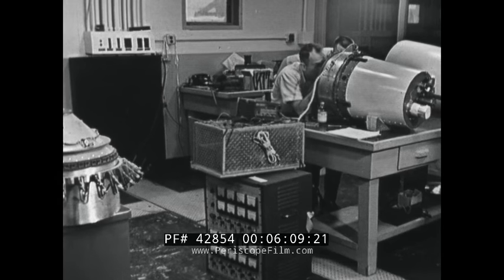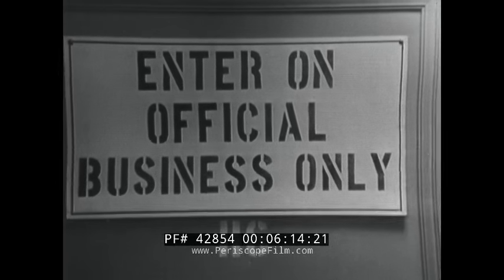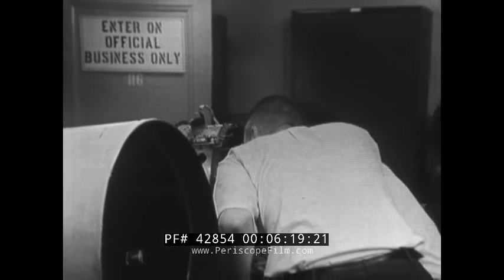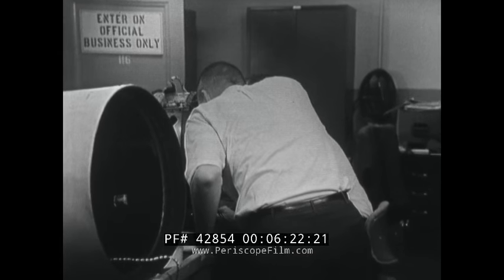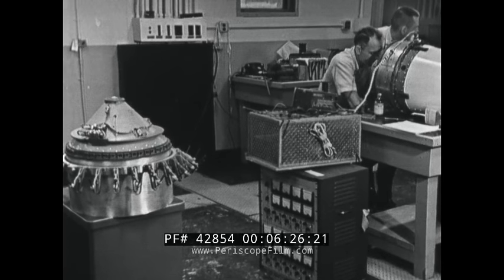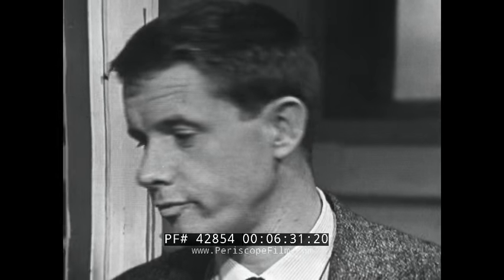This is blockhouse number two on Wallops Island. Experiments from across the country and around the world are brought here to be assembled into rocket payloads. During its final stages, no one other than the technicians working on it are allowed in the room. To learn about an experiment using what is called a mother-daughter payload, we talked with Dr. John S. Nisbet of the Ionosphere Research Laboratory of Penn State University. Tonight we're going to fire this payload up into the ionosphere and try to measure some of the properties of the ionosphere and find out what controls them.